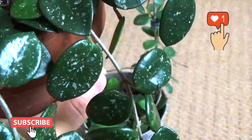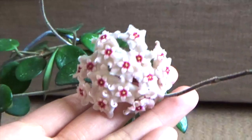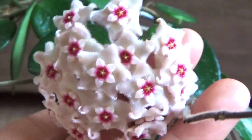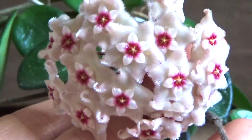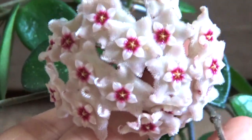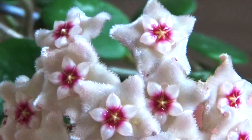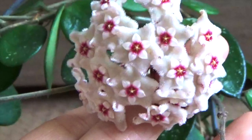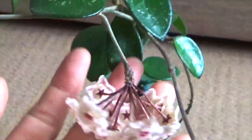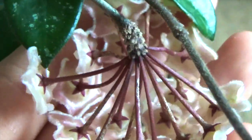Today I'm doing a short video on my Hoya Matilde. I have two of them and one is currently blooming. As you can see, this is the Matilde flower — it's extremely adorable. It has that star shape that a lot of Hoya blooms have, but the flowers are kind of fuzzy looking, and they smell so good, especially in the evening.